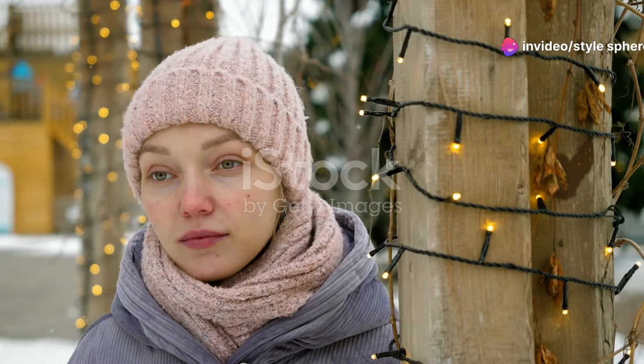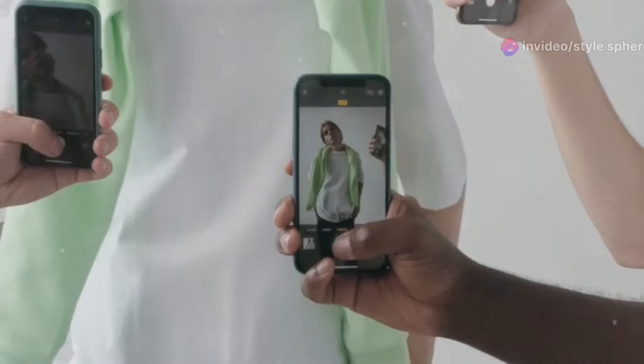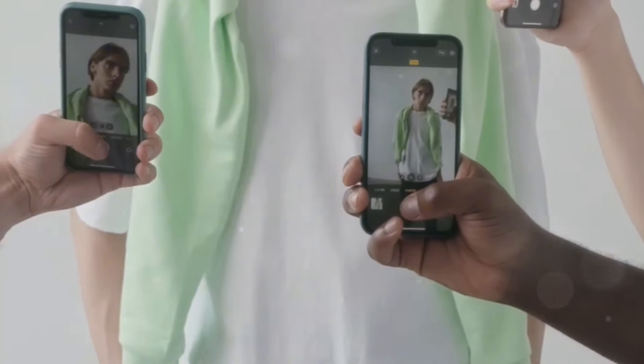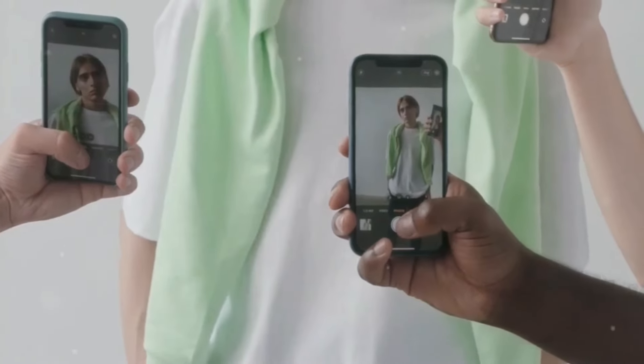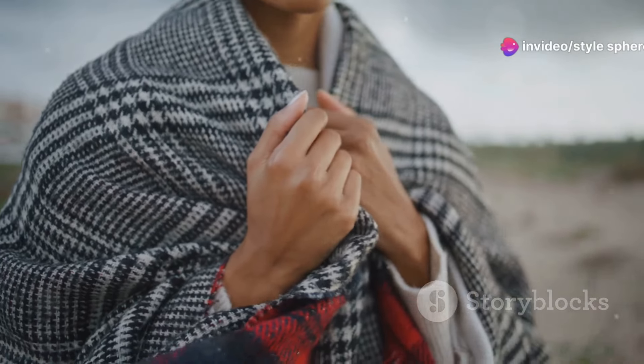Accessories can make or break an outfit, and chunky scarves are a winter staple. A plaid scarf in shades of green and navy can add personality to a simple white sweater and jeans combo. Wrap it loosely around your neck or let it drape for a relaxed look.